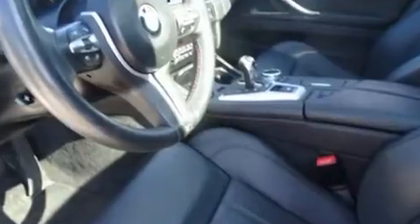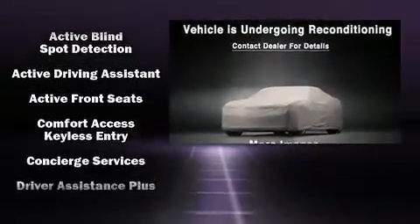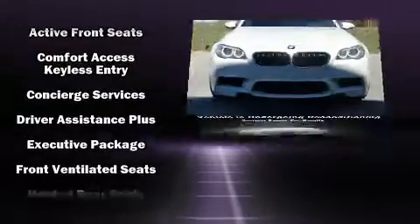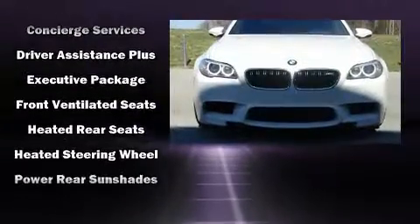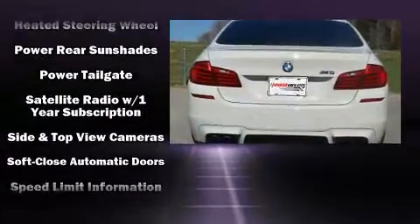You and your passengers will enjoy the stereo system, which includes a CD player with MP3 capability, steering wheel-mounted audio controls, a 20-gigabyte hard drive, and 16 speakers, yielding a symphony-like audio experience.